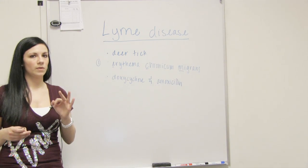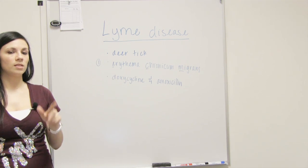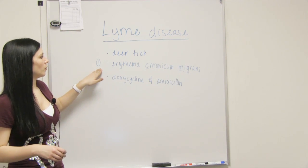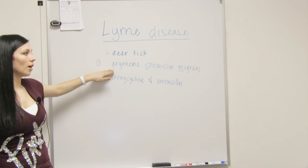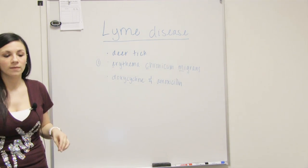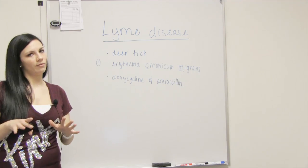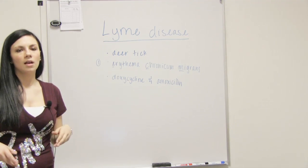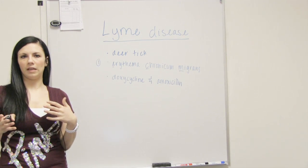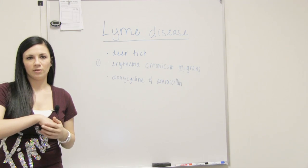For signs and symptoms, there are three stages. Stage one will be after a couple weeks, stage two a couple months, stage three a couple years. In stage one, a lot of people will get erythema chronicum migrans, or ECM, also called the bullseye rash. Now while a lot of people do get this rash, do remember that not everybody gets it. Along with that, you're going to have fever, malaise — which is just kind of the feeling of not feeling well — and muscle pain.